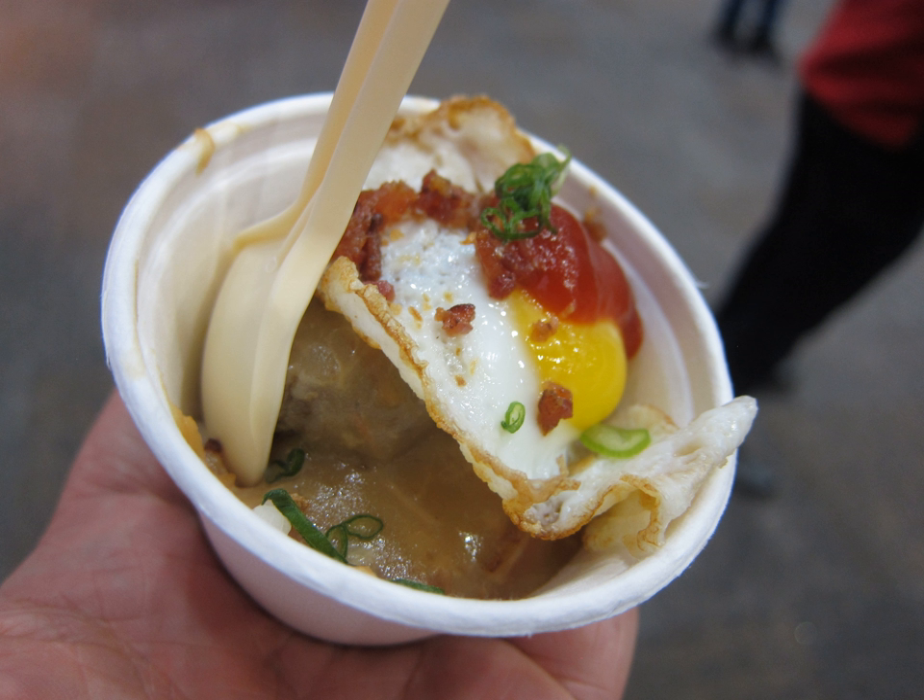Fruit ketchup is a condiment prepared using fruit as a primary ingredient. Various fruits are used in its preparation, and it is also used as a spread and marinade, among other uses.